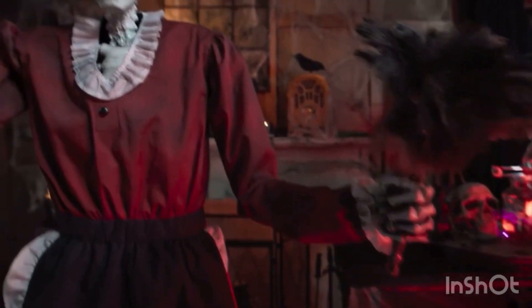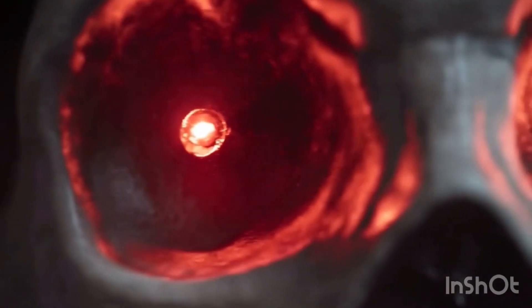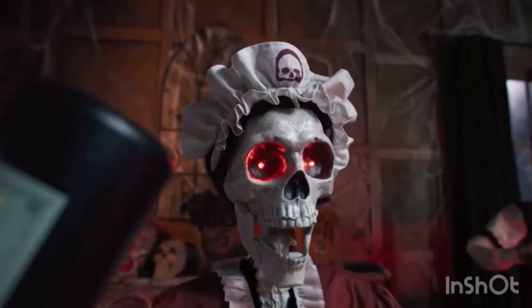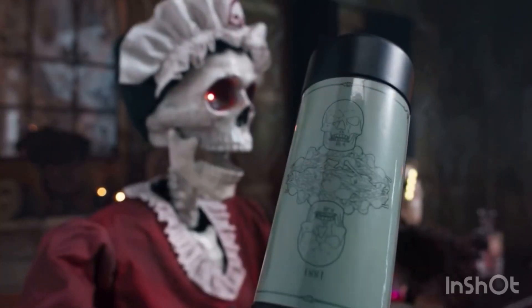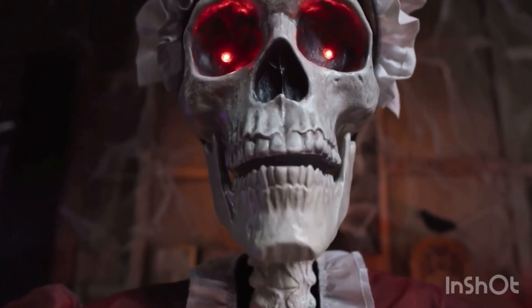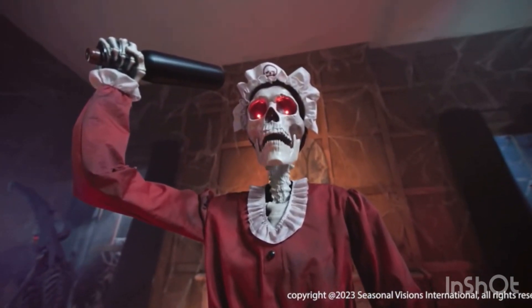Otherwise I'm not a big fan — the whole concept isn't really that scary, and I think they've used the red LED eyes one too many times. It's getting a little bit old with these skeleton props. She seems like she's Dean's wife; you can see Dean in the background of the demo.